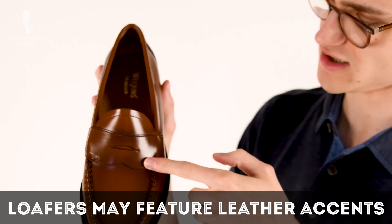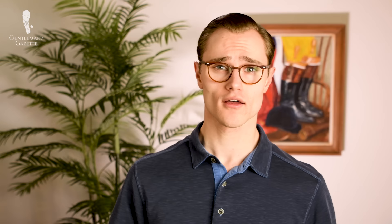Loafers will sometimes — though not always — feature an additional strip of leather across the vamp referred to as a saddle. Those are the general notes on what makes a loafer a loafer.